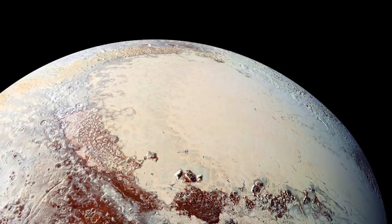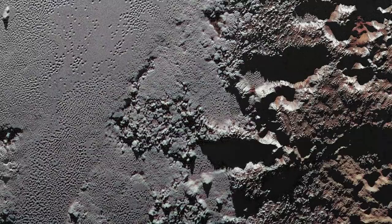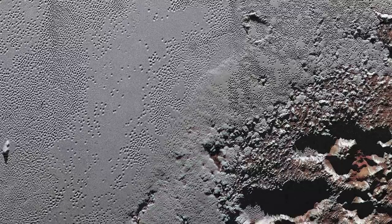Upon arrival at Pluto, the images are astonishing. Data gathered from New Horizons showed that Pluto and its surrounding natural satellites were much more complicated than anyone on Earth could have possibly imagined. In particular, scientists were amazed by the degree of activity that could be found occurring on the surface of the planet.